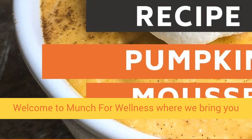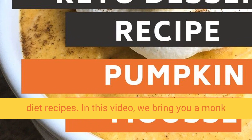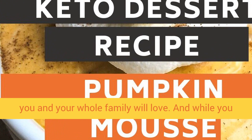Welcome to Munch for Wellness, where we bring you videos on healthy eating including popular keto diet recipes. In this video, we bring you a monk fruit sweetened pumpkin mousse dessert recipe that you and your whole family will love.